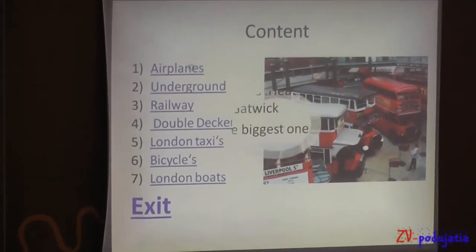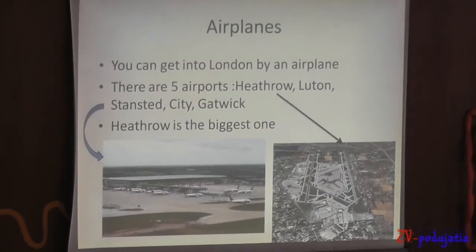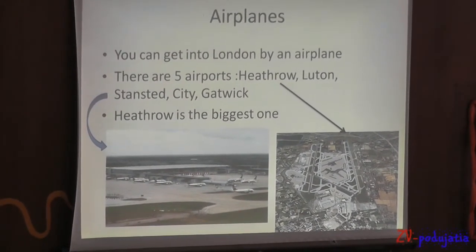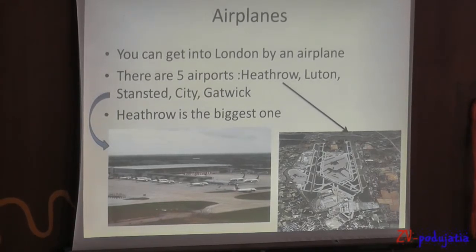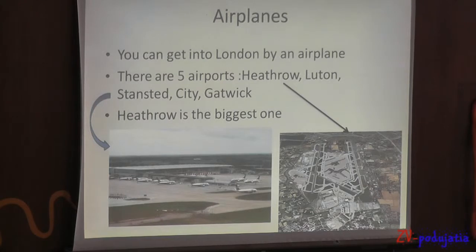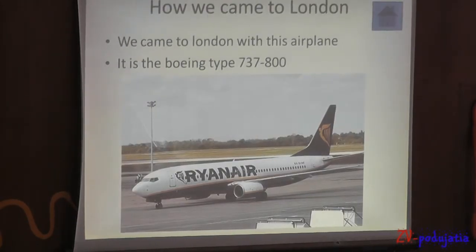I will start with airplanes. You can get into London by airplane — there are together 5 airports: Luton, Stansted, City, Gatwick, and Heathrow. Heathrow is the biggest one. We came to London by Stansted, with this airplane — it's like a Boeing 737.